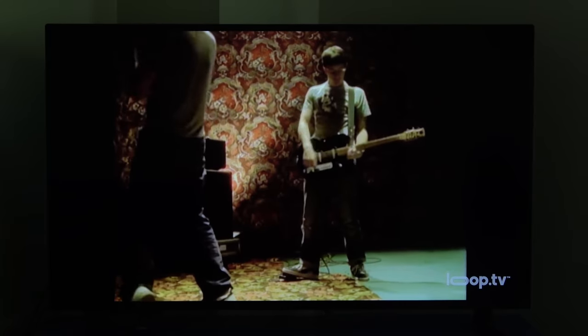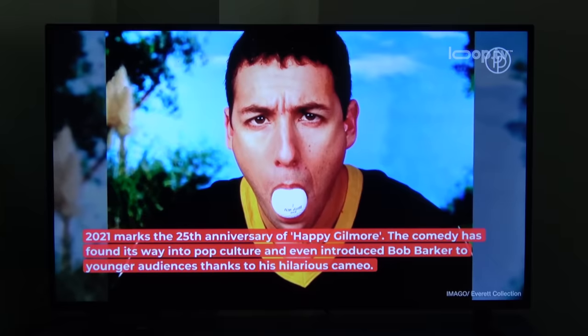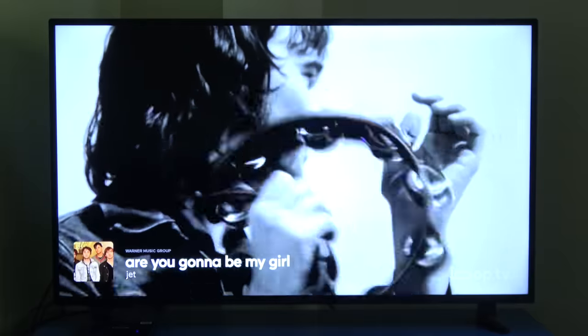On top of the amazing music library, Loop has other content such as drone footage, movie trailers, viral clips, trending news, and other audio-optional channels so that businesses can curate customers' experiences.